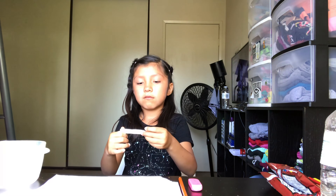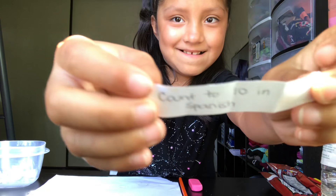The first one is gonna be count to 10 in Spanish. Uno, dos, tres, cuatro, cinco, seis, nueve, ocho. Now I don't really know lots of Spanish numbers so I counted to eight.